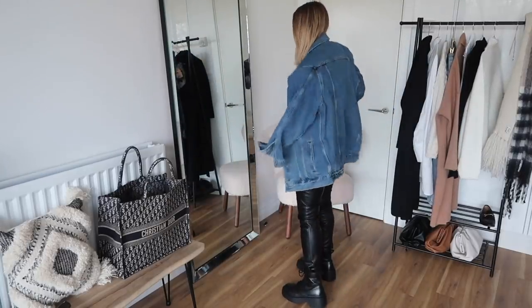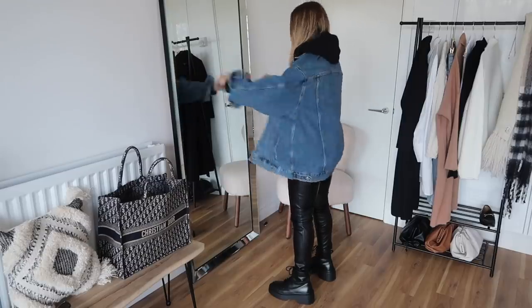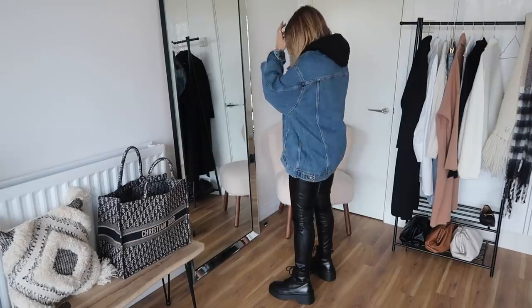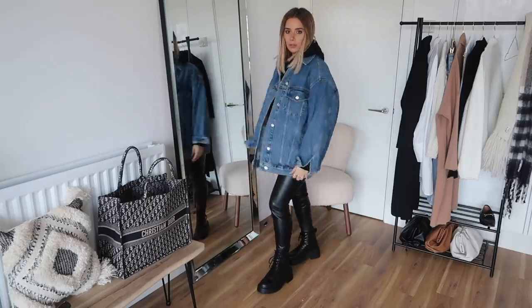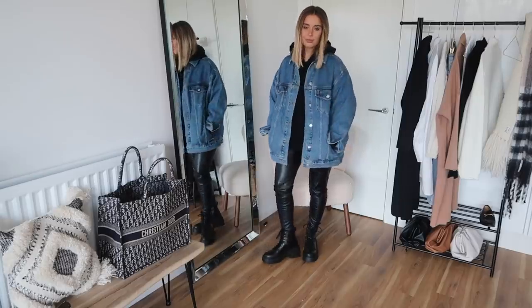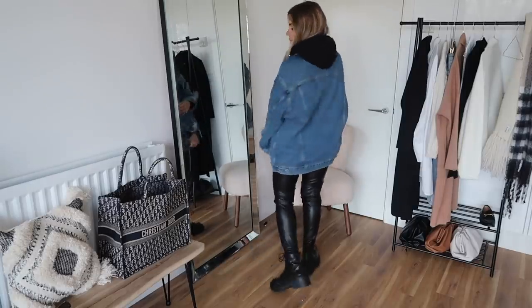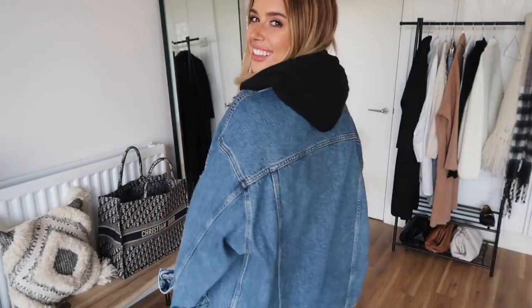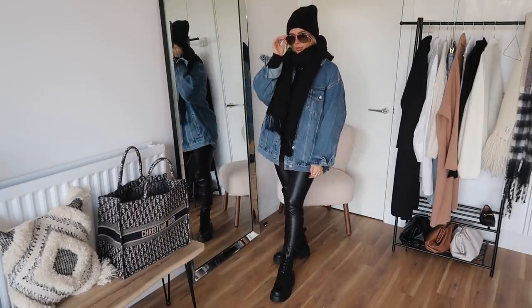Over the top I've just thrown a Topshop denim jacket. This is actually a really good dupe for my Balenciaga denim jacket — it's the same colour and the oversized fit is pretty much exactly the same. It obviously doesn't have the branding on the back, but it's a great dupe if you're looking to recreate any of my denim jacket looks from the summer. For shoes, I've gone for my chunky lace-up boots. I thought it added to the toughness of the look, but you could also go for trainers or a pointed boot if you wanted something that's really killer but casual at the same time.